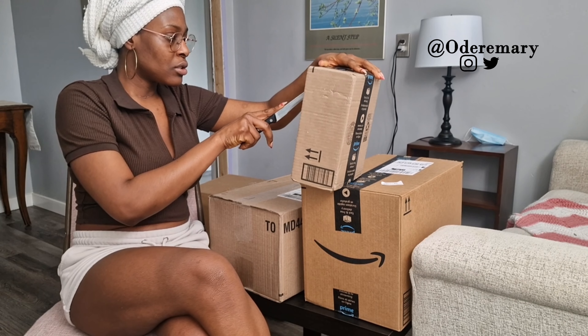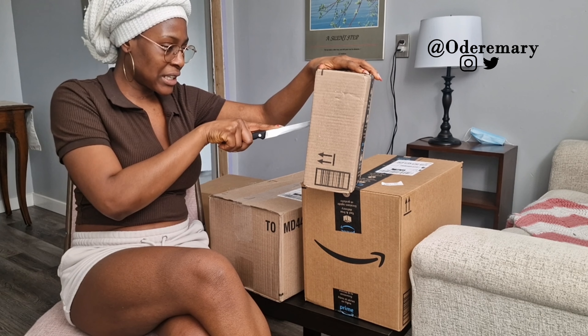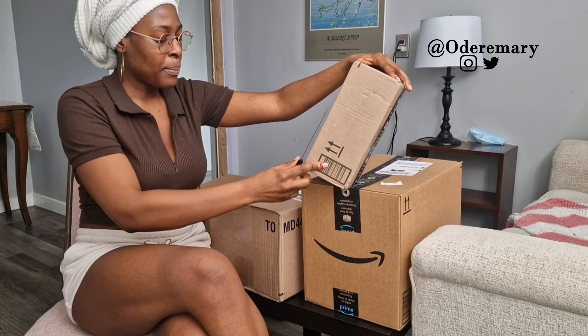So let's get right into unboxing my packages. The first thing I'm going to open is this parcel — I'm not sure what's in here, but let's see.